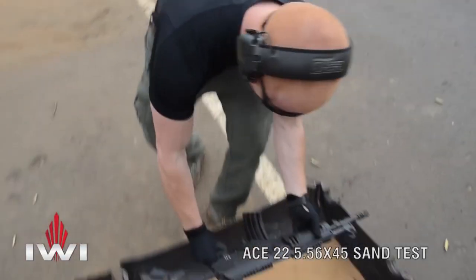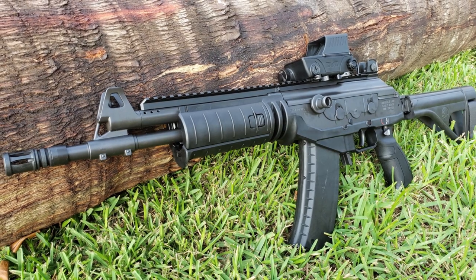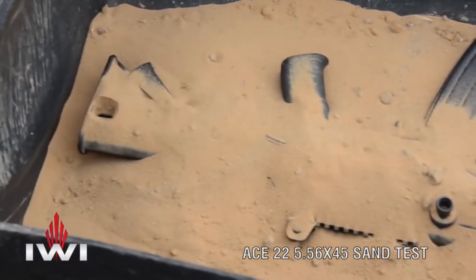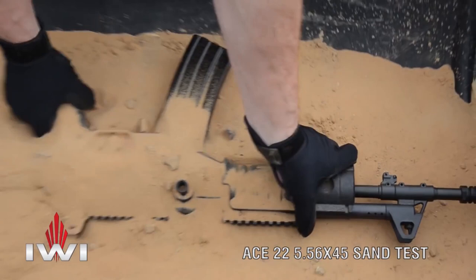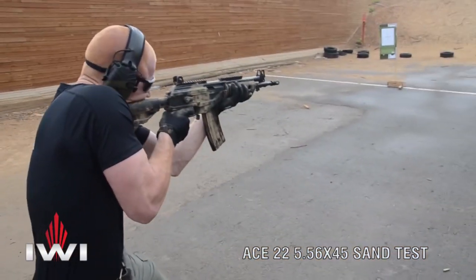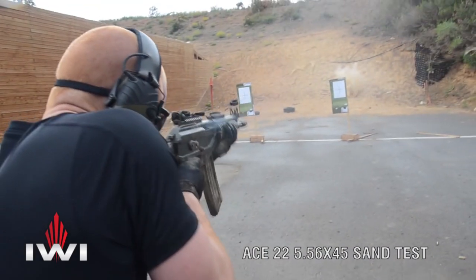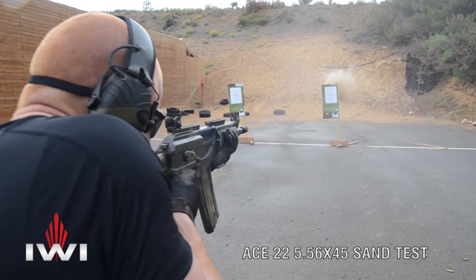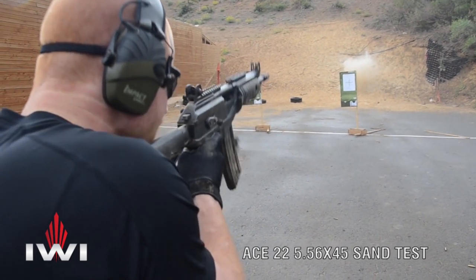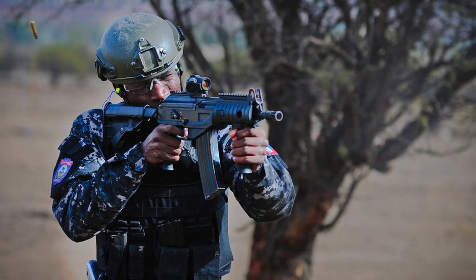In October 2020, IWI began production of an extremely limited edition of the 5.45x39mm variant, available with a 16-inch or 8.3-inch barrel, and compatible with AK-74 magazines. Most likely, production of the 5.45x39mm variant was stopped, because the 5.45x39mm cartridge rifle is mainly used by former Soviet Union members, and IWI mostly focuses on Western and South Asian countries.